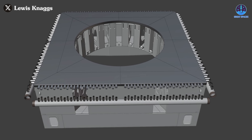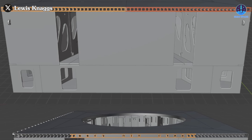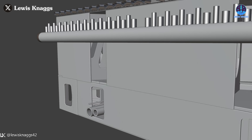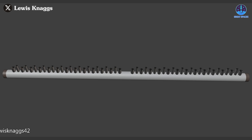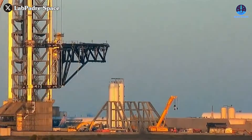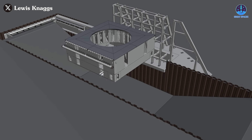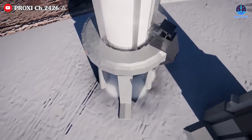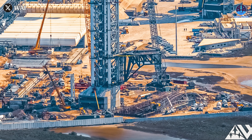Meanwhile, the OLM itself is also undergoing significant modifications. The 3D models indicate that it will be reinforced with steel plates, likely to improve durability and enhance drainage capabilities. A drainage system has also been incorporated beneath the OLM, with early predictions suggesting it could house hydraulic pipes, electrical equipment, or even elements of a detonation suppression system that operates using water and nitrogen. While we need to wait for actual hardware installation to fully confirm these changes, the OLM is clearly being designed with adaptability in mind.